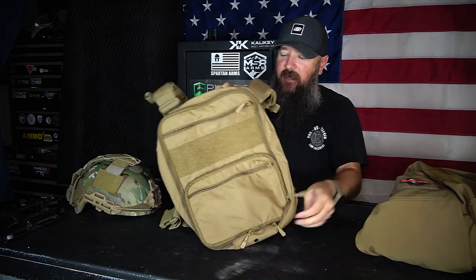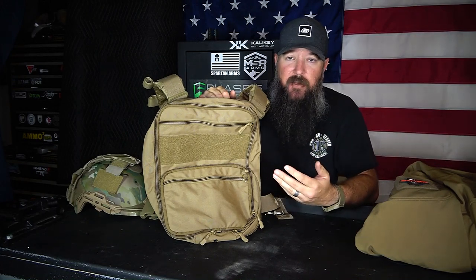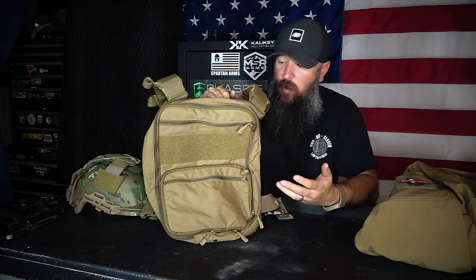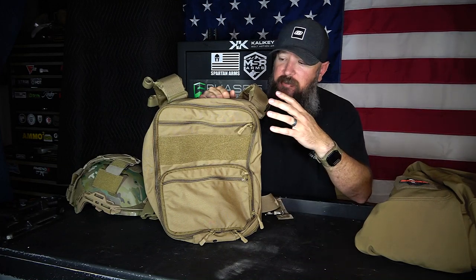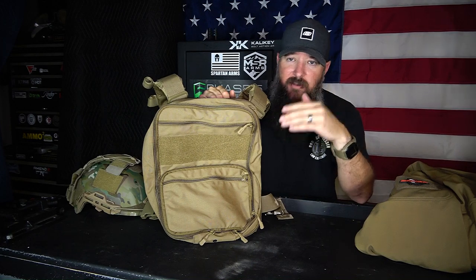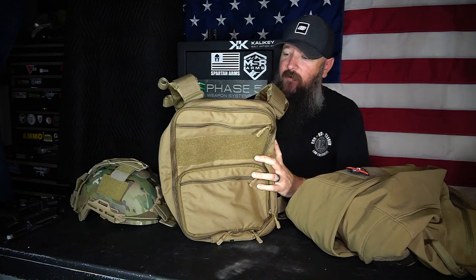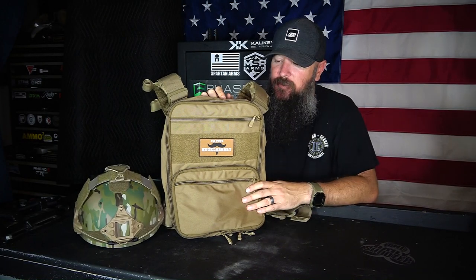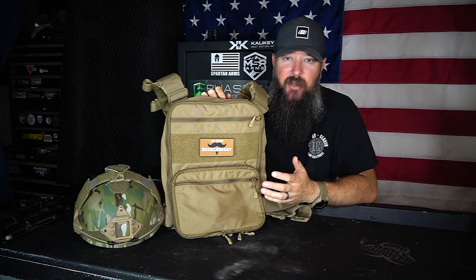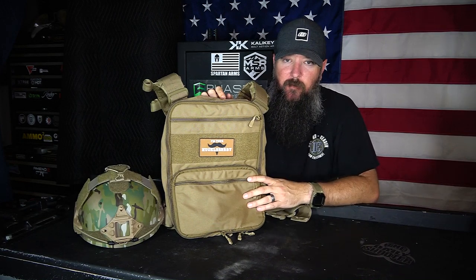Not only does this thing attach to chest rigs, plate carriers, and any gear that has MOLLE — you could even add additional space to a small backpack that has MOLLE — but it goes from a small, thin, lightweight pack to something big enough to hold jackets, ballistic helmets, and everything else. It is a really cool piece of gear and I am liking it a lot. The Haley Strategic Flat Pack is a really nice, versatile piece of gear. Designed by Travis Haley, you know the parts and components are going to be tough and built to last.